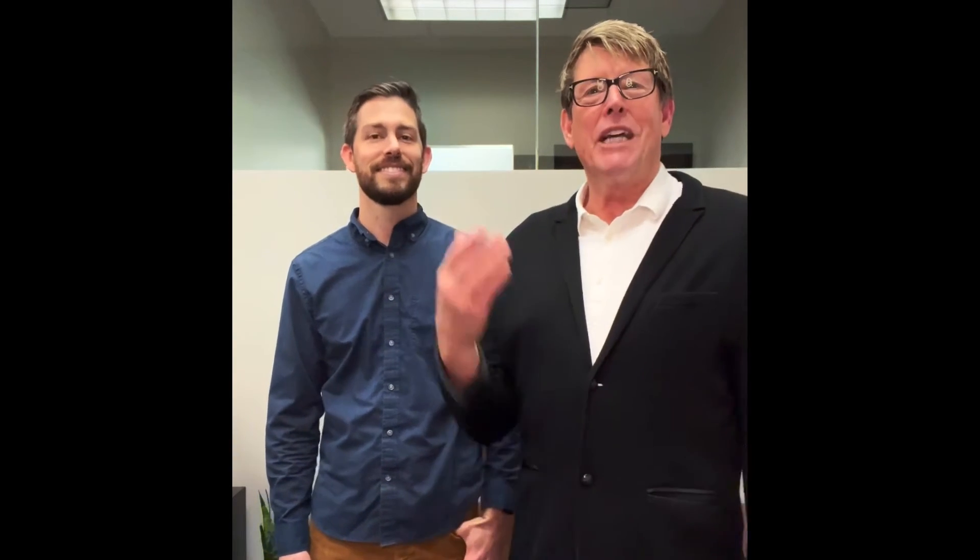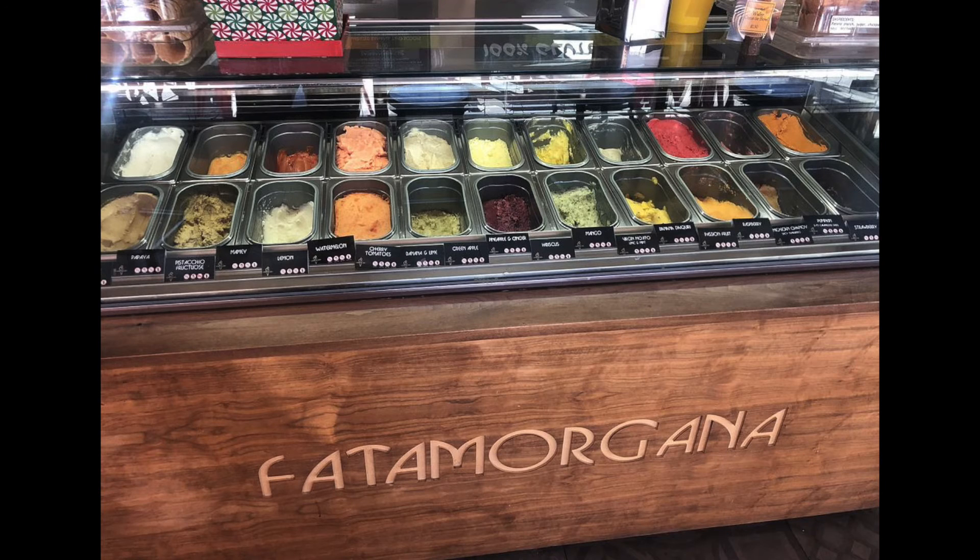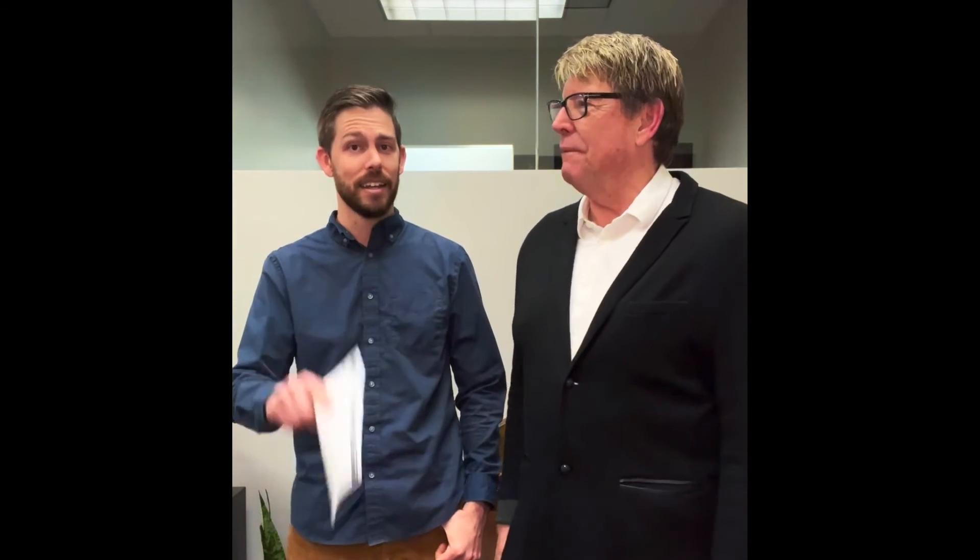So let's stay with the cold desserts. Fata Morgana was the gelato — the Italian is Fata Morgana, and they're based out of Italy. They are the real thing when it comes to gelato. If you haven't tried them, be sure to try them. 55 flavors — more than fingers I have on my hand. And gelato sushi.